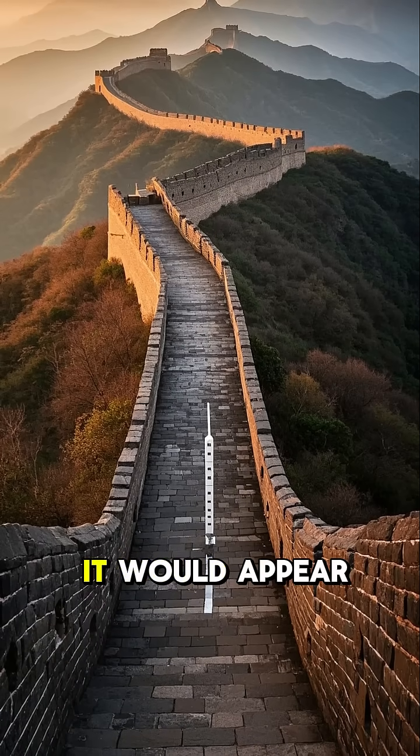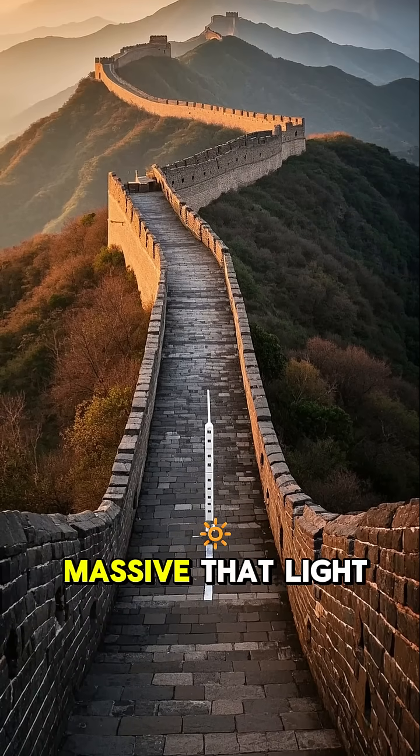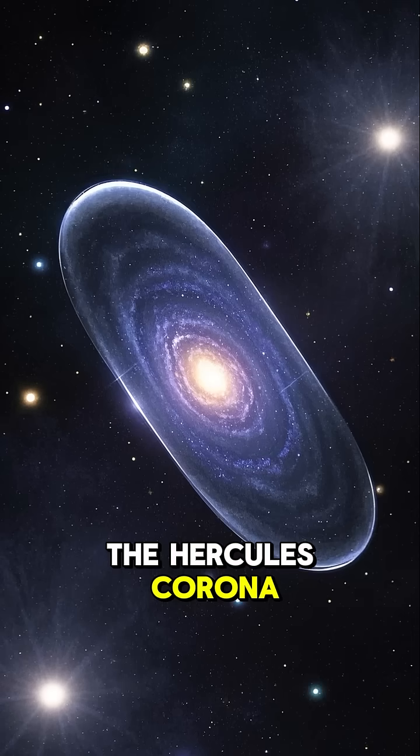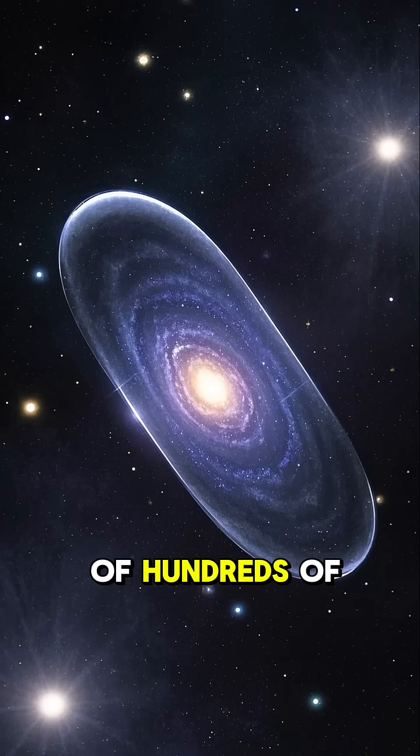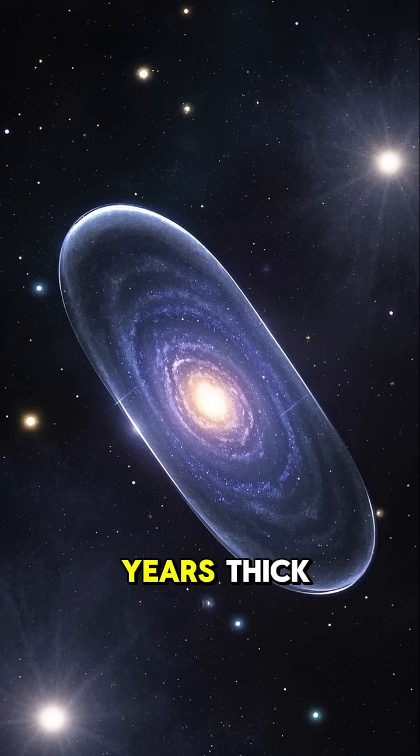If you were to look up into the night sky, it would appear as a wall stretching from horizon to horizon, and it's so massive that light takes 10 billion years to travel across it. The Hercules-Corona-Borealis Great Wall is made up of hundreds of galaxy clusters, and it's over 700 million light years thick.